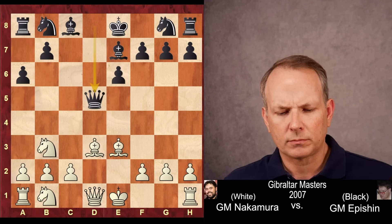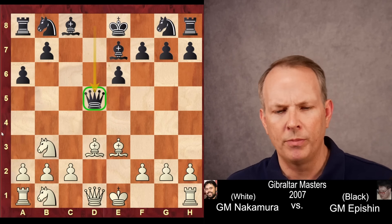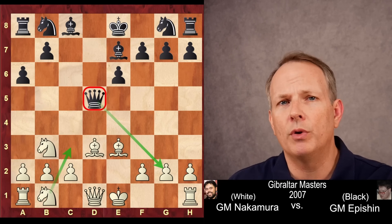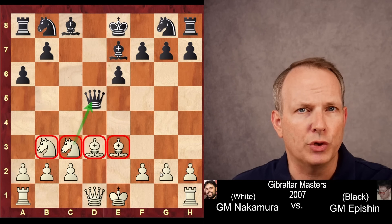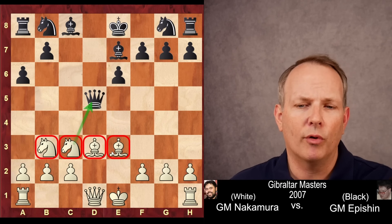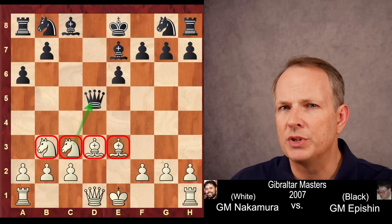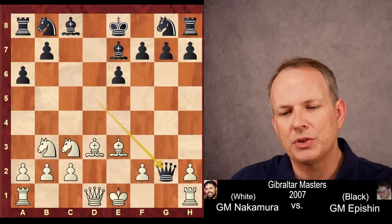Epishin decides to take with the queen. The only problem is this queen is vulnerable to attack, where Nakamura can gain a tempo. If he plays knight to c3, he would attack the queen, but this queen is also attacking the g2 pawn. So how is Hikaru going to deal with that? He just goes ahead and does it anyway, not worrying about the g2 pawn. There are now three minor pieces developed — a big lead in development for Hikaru — and he's gaining a tempo while black only has one minor piece developed.